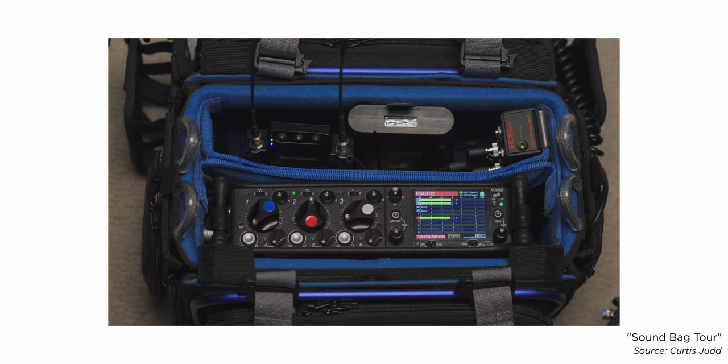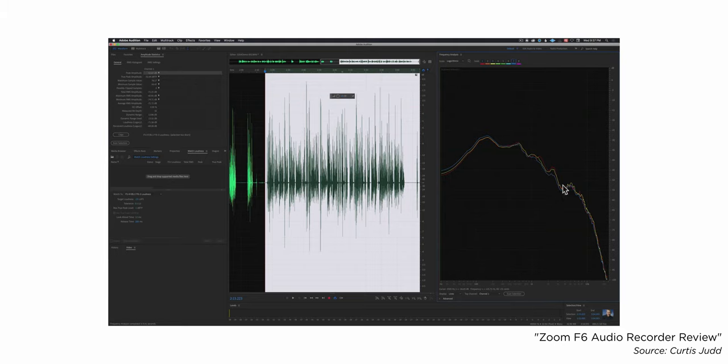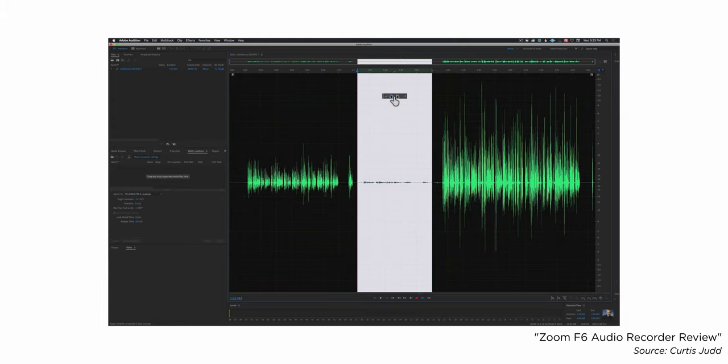Another thing that dedicated audio recorders have — the quality ones in particular — are limiters. What a limiter does is if your talent suddenly gets louder than expected, a limiter will pull the audio down just a little bit so that it doesn't distort. A high-quality limiter, like an analog limiter in something like a Sound Devices MixPre or higher, can really save you. Another technology some audio recorders now have is 32-bit float recording, which does a similar thing in a different way — it allows you in post to bring those levels down where somebody got really loud unexpectedly, and it will not be clipped or distorted.